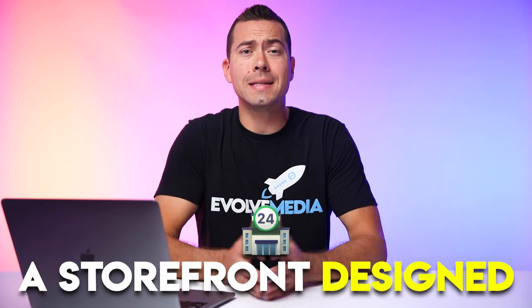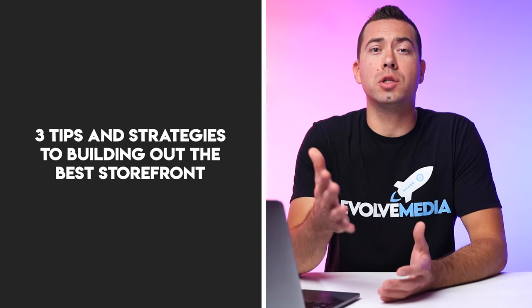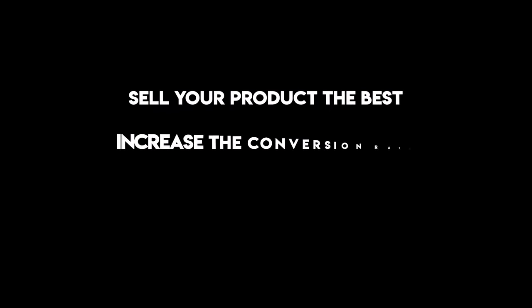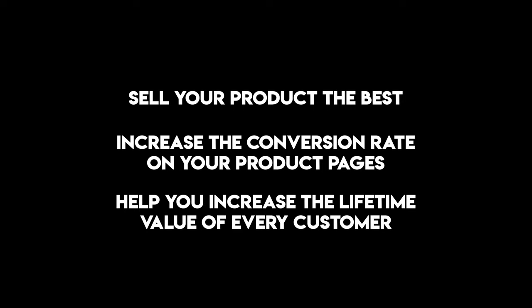If you're wanting to get a storefront designed for your Amazon business, keep watching because I'm going to give you three tips and strategies to building out the best storefront that's going to sell your product the best, increase the conversion rates on your product pages, and overall help you increase the lifetime value of every customer by cross-selling the different products in your overall product lineup.